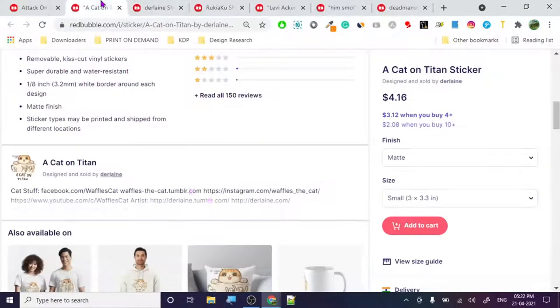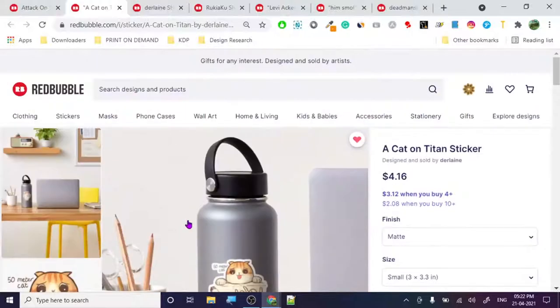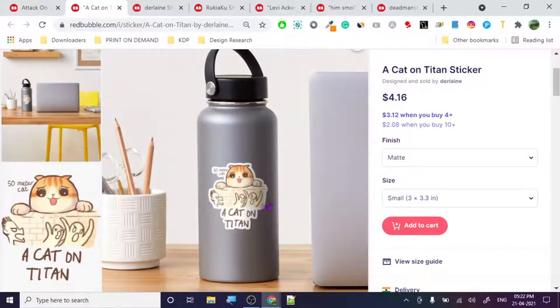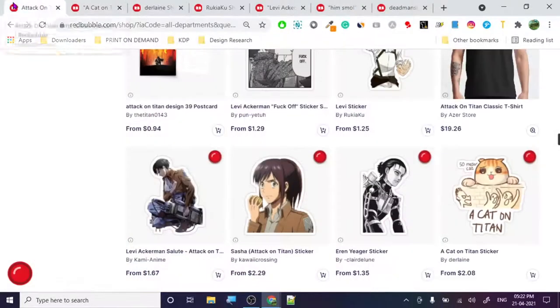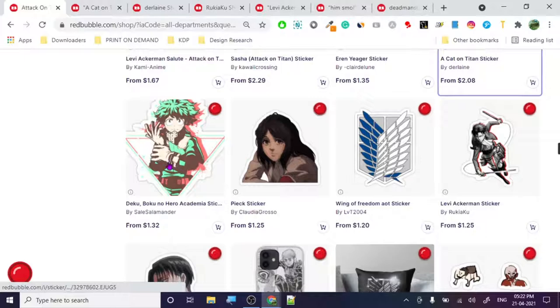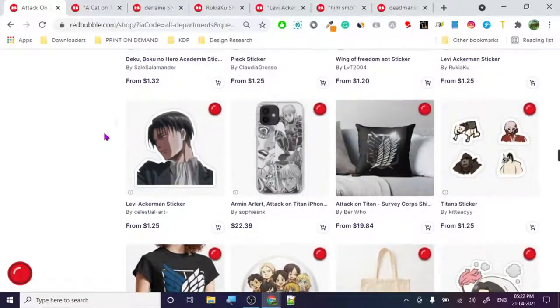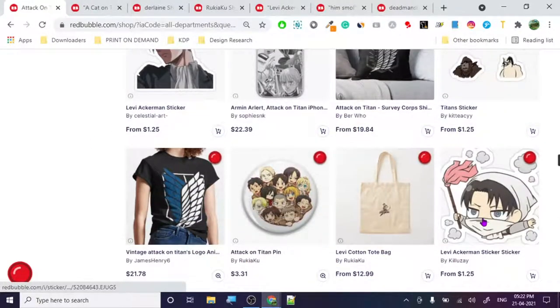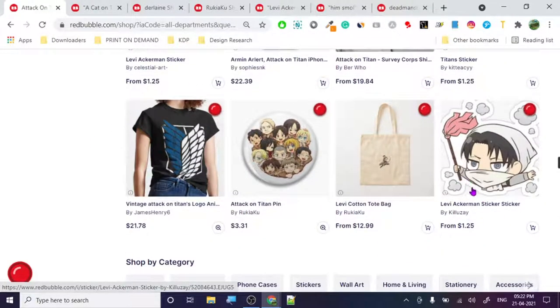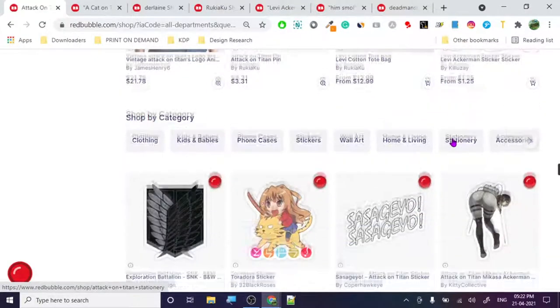What you can do is take some inspiration from these designs - really you can get inspired from these. We'll check some more designs because I want you guys to look at this: straight-up copy of MHA - My Hero Academia. Do not do these things. This one looks really nice though - if I see this, I would most probably buy it.